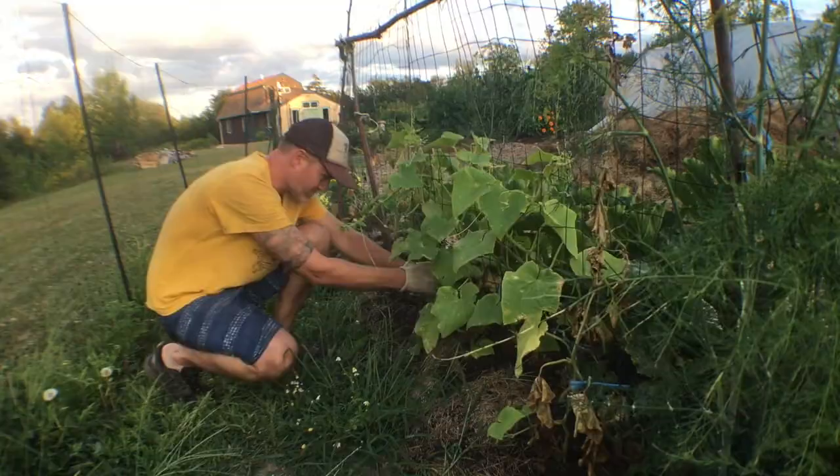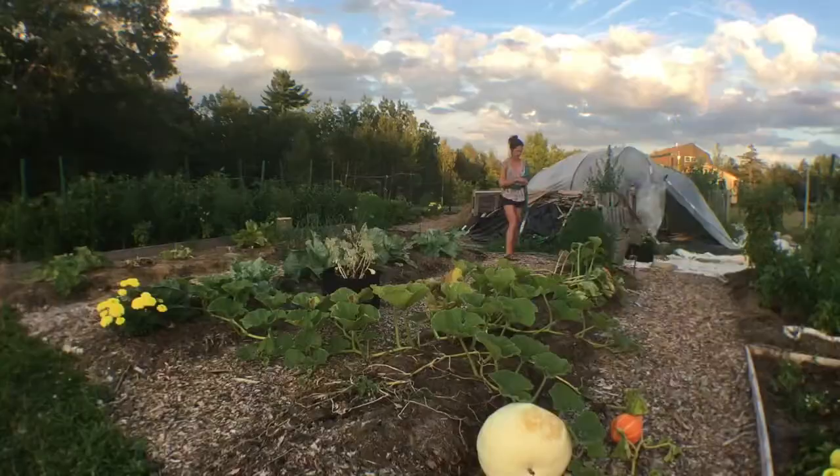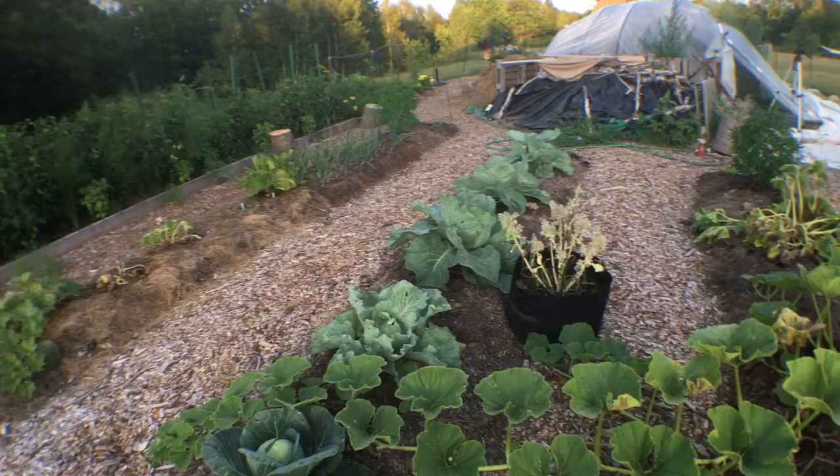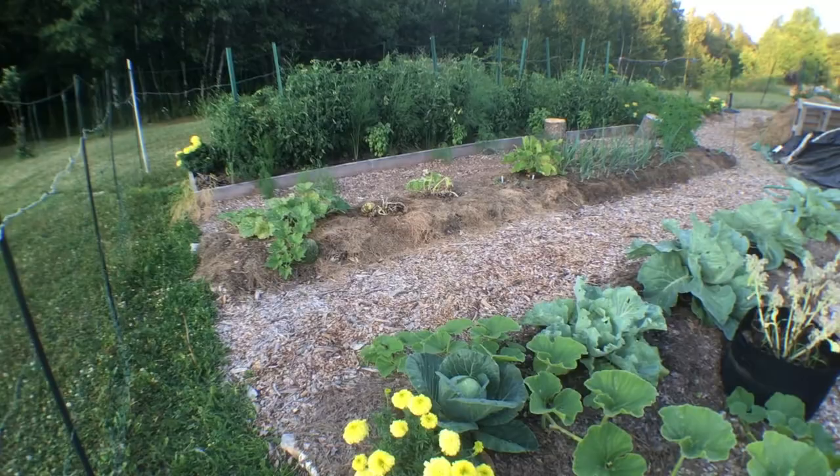They got us. I managed to make two things of pickles, but it's just how it goes sometimes. We have 39 tomato plants, we have a whole trench of asparagus. Mother nature will be different next year — we'll see what happens then.